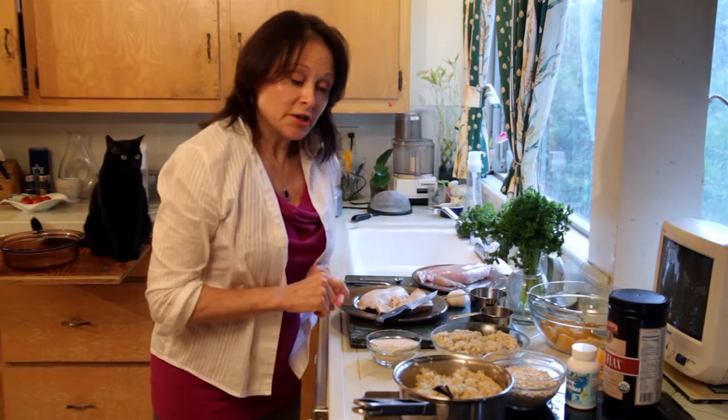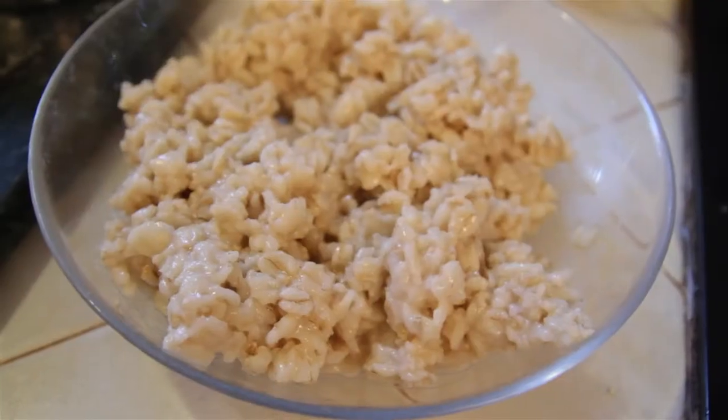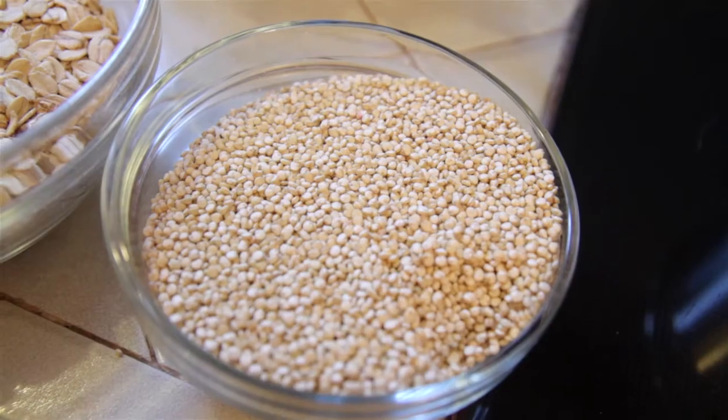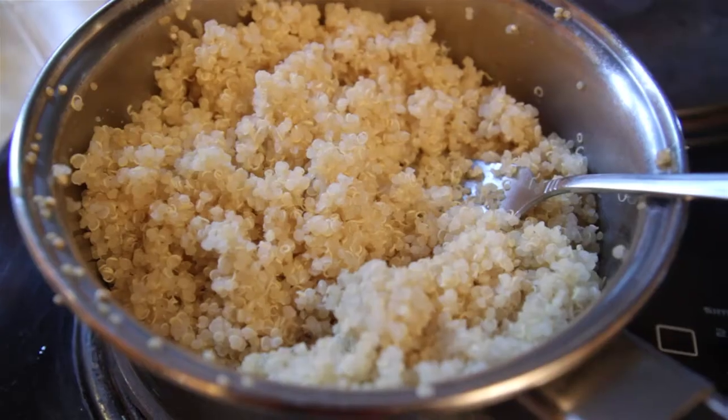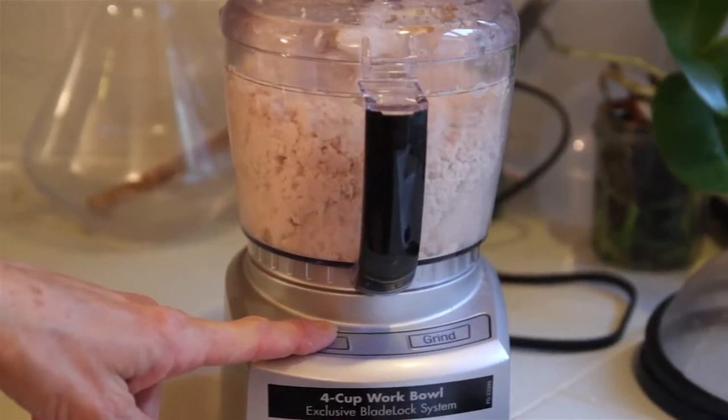We're also going to use a combination today of oatmeal, which I haven't shown you before, but it's a great food, and quinoa, which I have shown you — that's another power-packed carbohydrate that's so healthy. I'm going to put the turkey in the food processor so every morsel of food is going to have a taste of turkey on it.